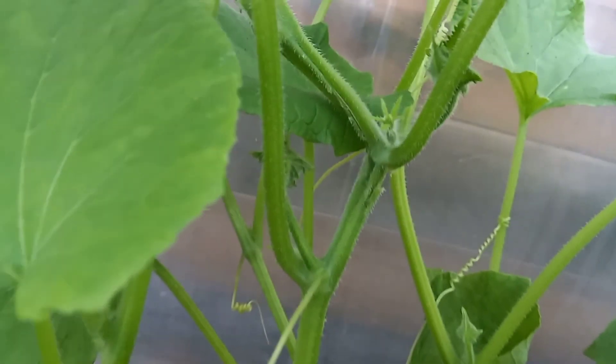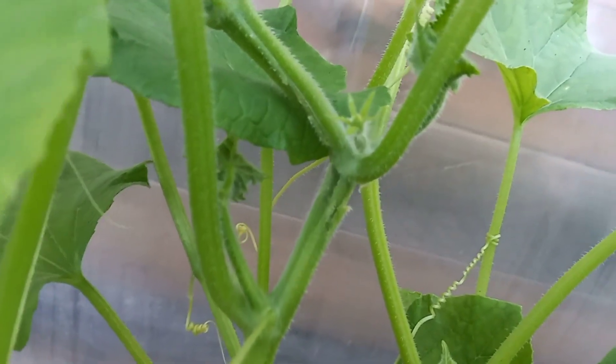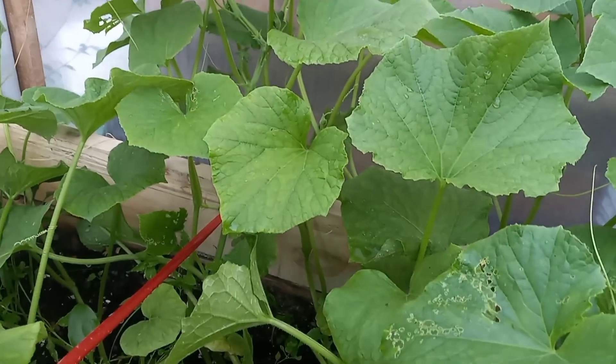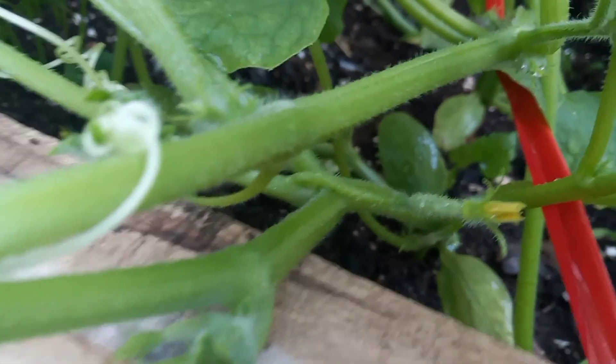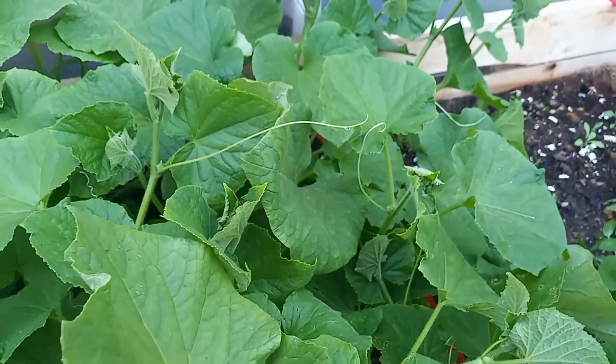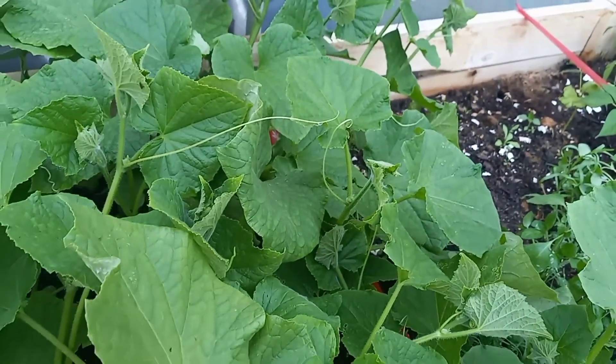I did see a little — the beginnings of little cucumbers. Let's see if I can find the one again that I saw earlier. There we go, right there. Just the beginnings of little cucumbers. That makes me happy. At first I was thinking, man, they're really taking their time, but they just exploded overnight.